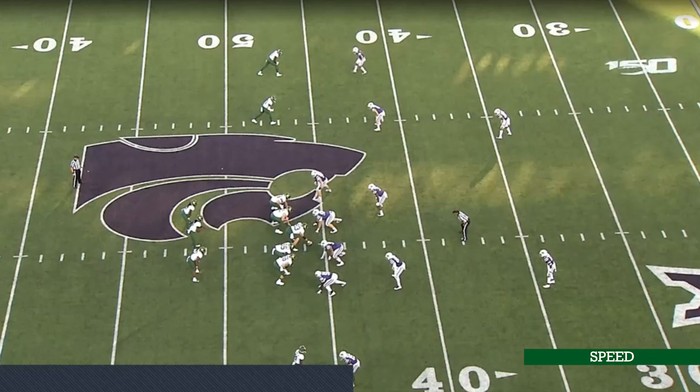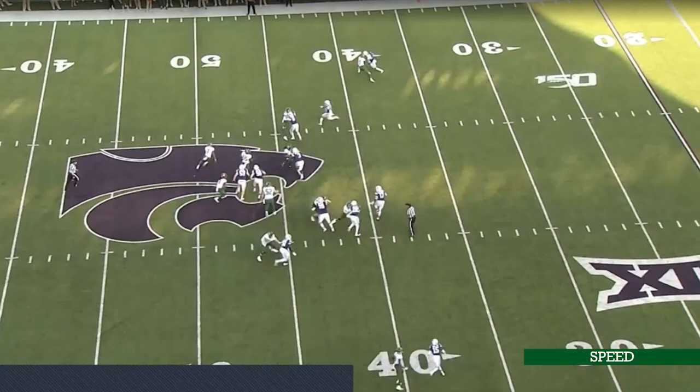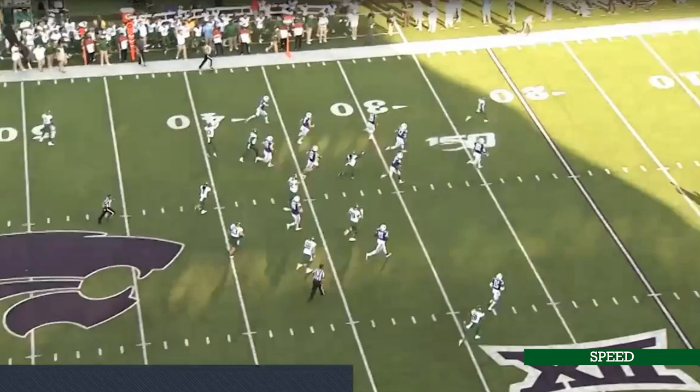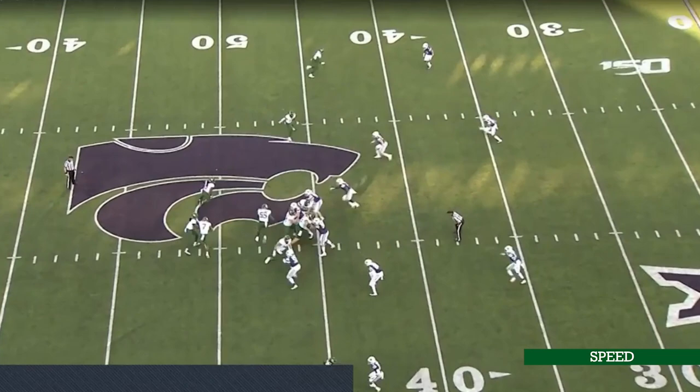Now let's talk about a power read by Baylor. I want to show you the elite speed he shows. Watch full speed — he opens up, takes the ball, the quarterback's reading the defensive end. The defensive end squeezes, he hands it off, watch him get around the edge and take off. This safety has an angle on him and he still expands that lead. That is elite speed — I feel like that's what Penn State's been missing, a home run threat in the backfield.